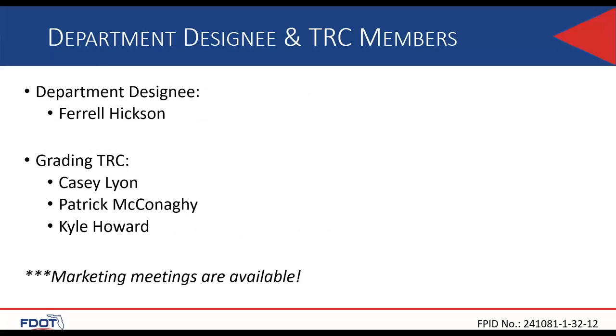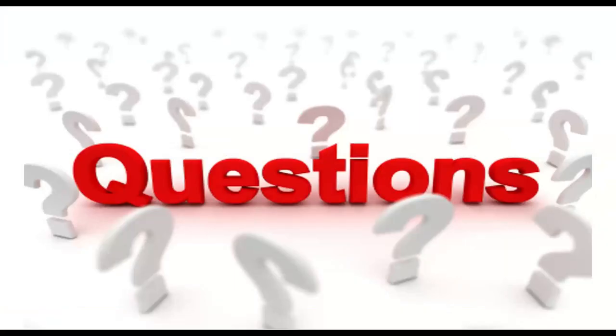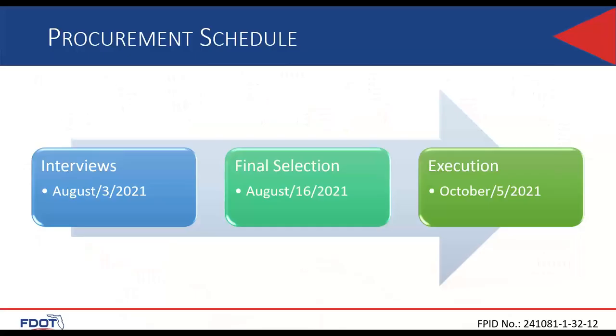The department designee would be Farrell Hickson, the district drainage engineer. The TRC members will also be from the drainage and permitting department: Casey Lyon, Patrick McConaughey, and Kyle Howard. The schedule has the advertisement out on June 21st, with letters of interest due by July 7th. The interview should happen around August 3rd, and the project is expected to be executed by fall 2021 before the current contract expires.